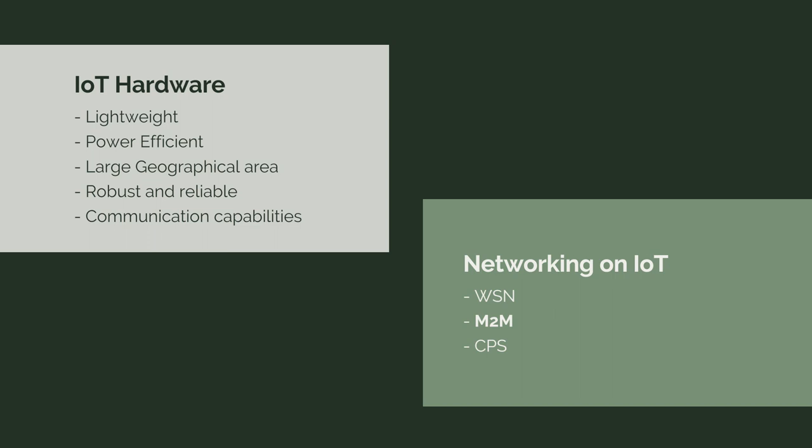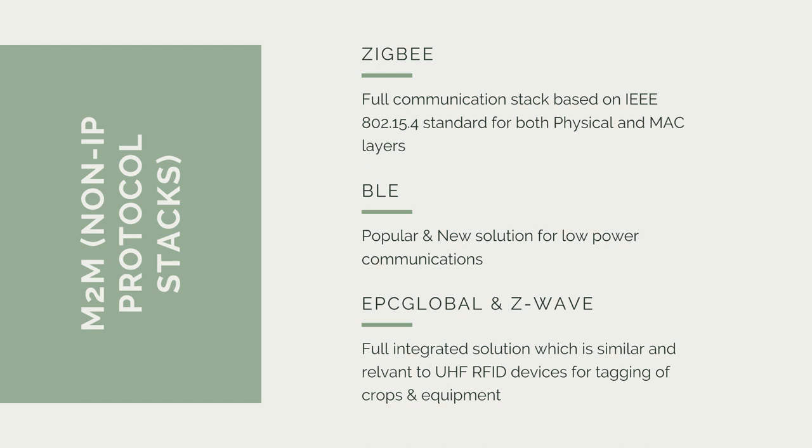On networking in IoT, I will be talking about three kinds: WSN, M2M (machine-to-machine), and CPS. However, we will be focusing more on M2M and the non-IP protocol stacks.